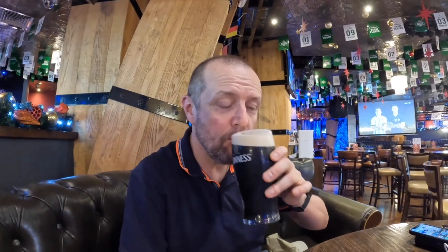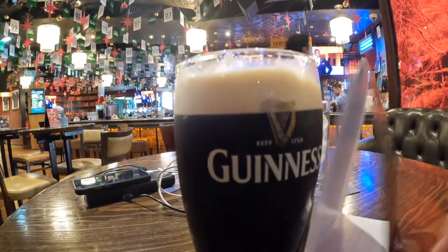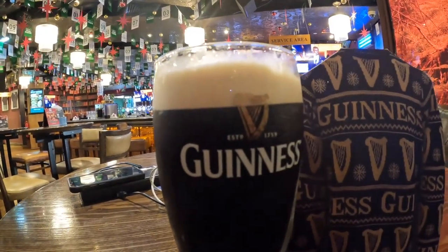Let's see what Guinness in Dubai is like. Happy? Yeah, until I see the price. So the bill's arrived — wasn't quite as much as I thought, still pricey though. Ten quid for a pint of Guinness in Dubai. There you go.